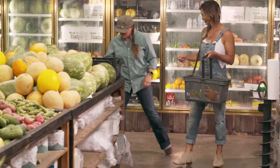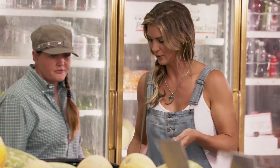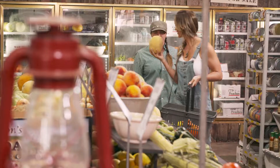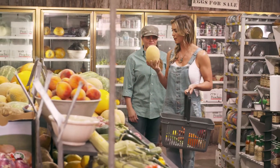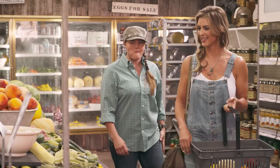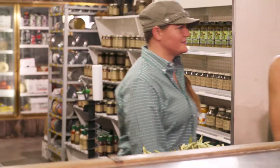I'll grab a few lemons, because I feel like lemon always enhances the flavor of Cajun food. Garlic — big old giant garlic, it is giant elephant garlic. And then smell these cantaloupes — how good does that smell? I'm going to get some and make a cantaloupe agua fresca for us. I haven't had that before, I'm looking forward to it. And then we need zucchini for our recipe. Looks like that's everything — let's head out.